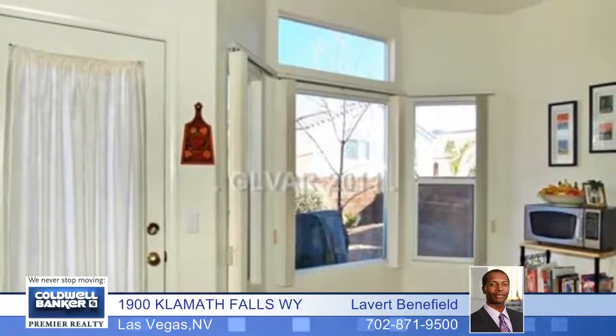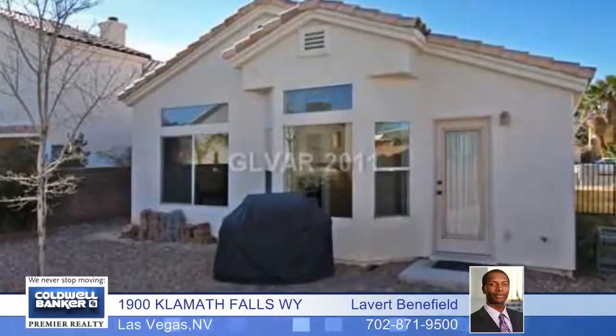The third bedroom is currently being used as a double-door den. This home has a newer hot water heater and recent interior paint. LaVert Benefield can give you all the details.